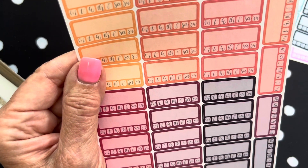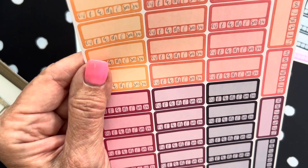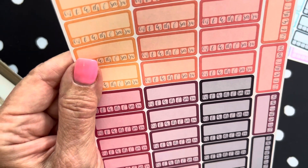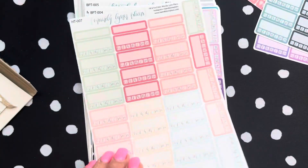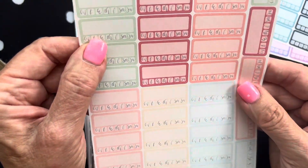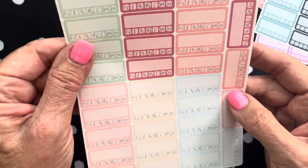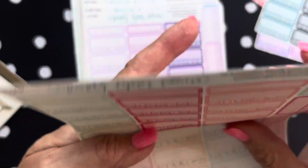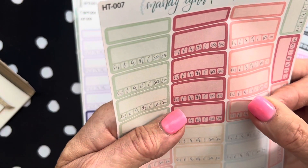This one I'm trying to remember — I believe it's in Sunset. Then I did get one tracker in clear because I wanted to see how it was going to work. The rest I got with white background. I'm not sure if I'm going to like the clear ones, but I just wanted to try it.